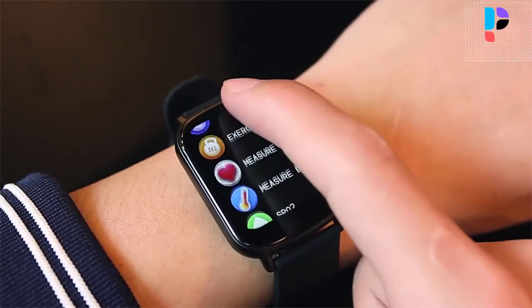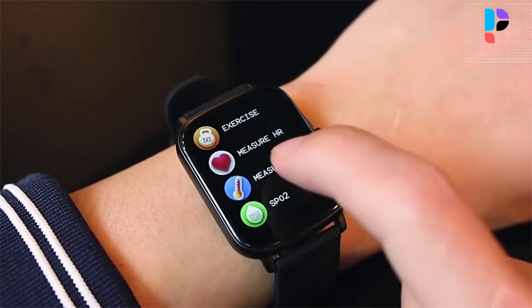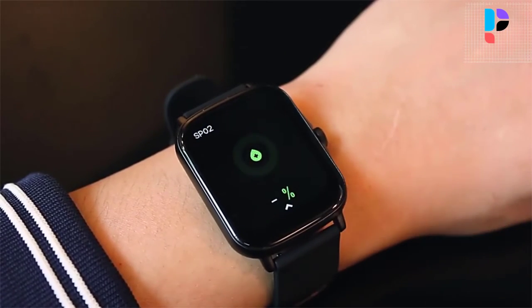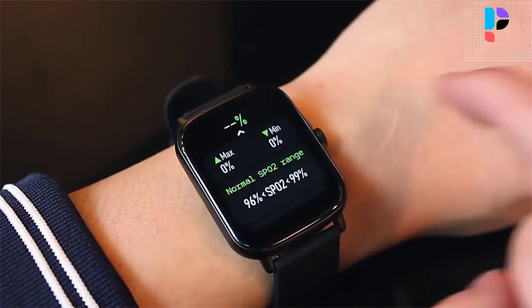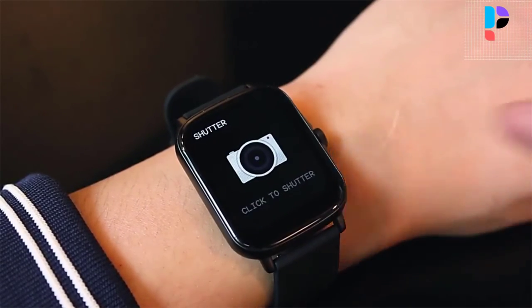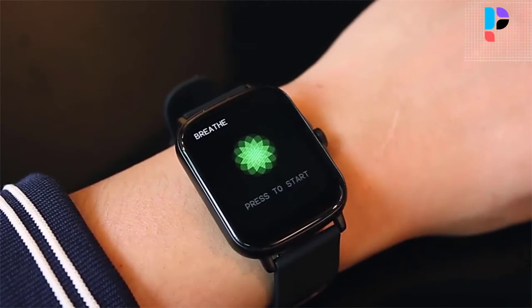You can set the information you want to receive in the background of the app, such as phone calls, messages, Facebook, Twitter, SMS, and more, so you never miss any message. You can set smart notifications to receive only the messages you need. The P8 Plus smartwatch can also control mobile phone music playback, camera switch, and alarm clock.